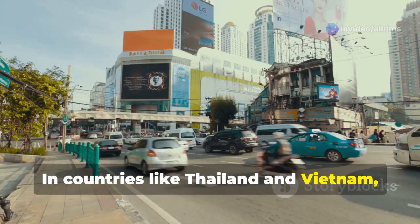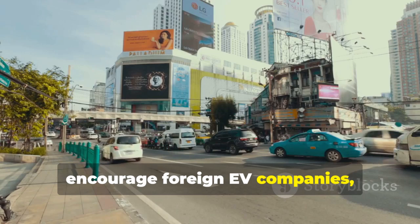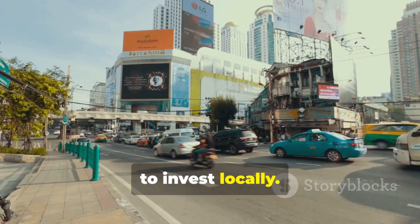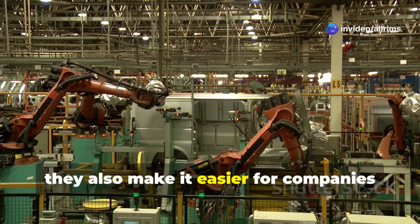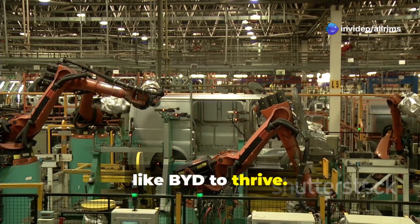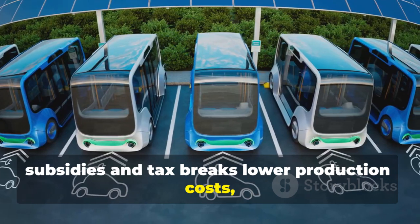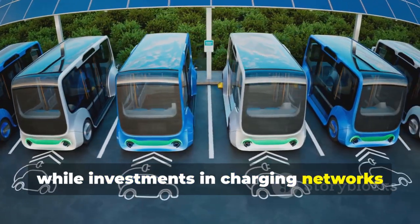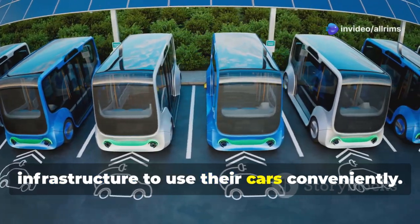In countries like Thailand and Vietnam, governments are creating policies to encourage foreign EV companies like BYD to invest locally. These policies don't just help customers — they also make it easier for companies like BYD to thrive. Subsidies and tax breaks lower production costs, while investments in charging networks ensure EV owners have the necessary infrastructure to use their cars conveniently. BYD's ability to align with these government initiatives has given it a significant competitive edge in the region.